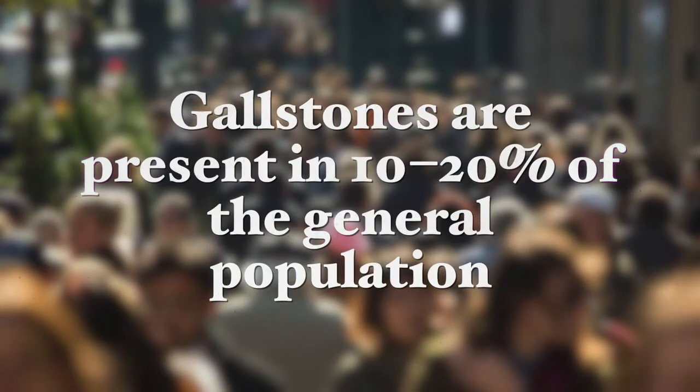Gallstones are the most common gastrointestinal disorder in the western world and are present in 10 to 20 percent of the general population. Gallstone blockages can cause mild to very severe pain and lead to numerous complications, including gallbladder inflammation — cholecystitis — and bile duct infection.